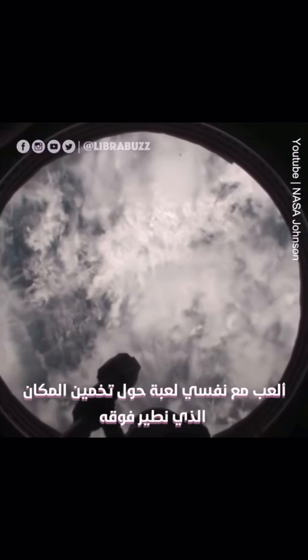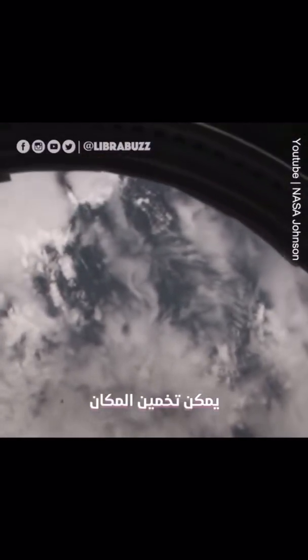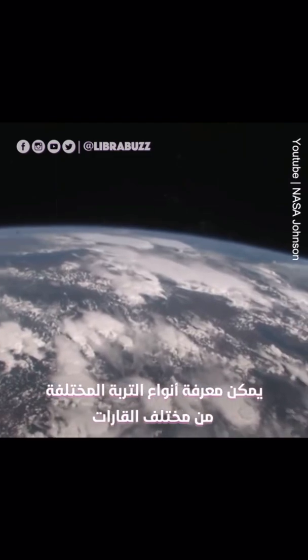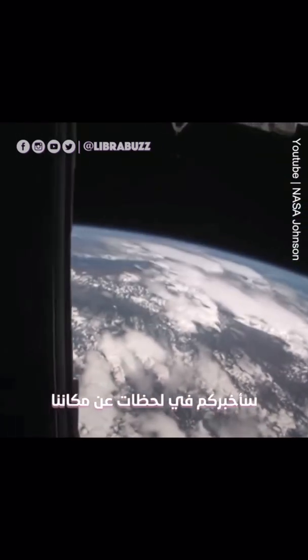I play this game with myself about where we're flying over the Earth. I try to come in here and just guess after being here for a little while. You can sort of figure it out. You can tell different cloud types over different continents. You can tell different soil types over different continents. So let's see — I will tell you in just a moment where we are.